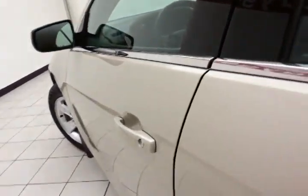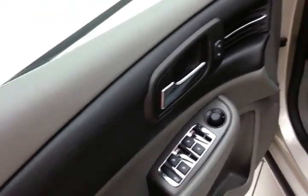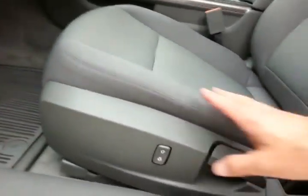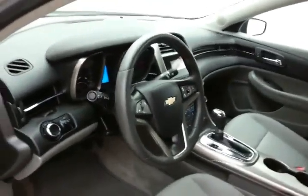This LS has keyless entry and full power equipment — windows, locks, and mirrors. Power height adjuster along with a tilt-and-telescopic steering wheel to put you in that perfect driving position.